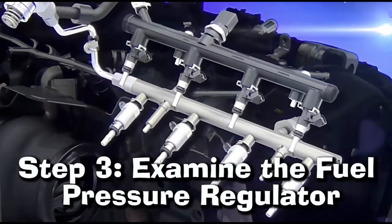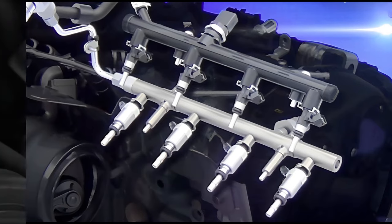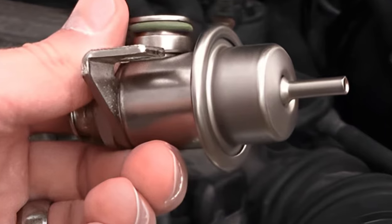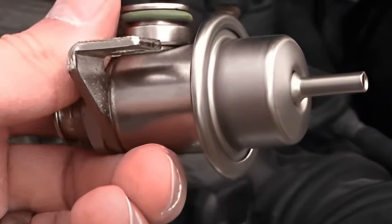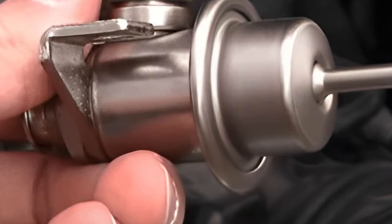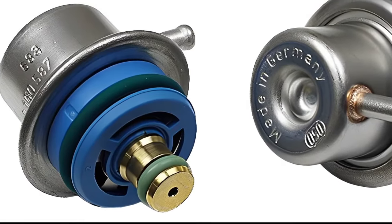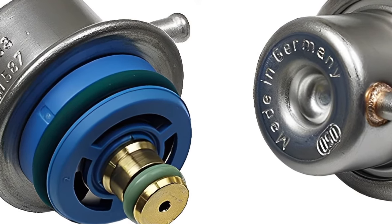Step 3: Examine the Fuel Pressure Regulator. Once you've taken the regulator apart, inspect it for any damage or debris. Look for signs of wear and tear, such as cracks in the housing. Inspect the spring inside to make sure it's not broken or worn out. If you notice any issues, replacing your fuel pressure regulator would be recommended.